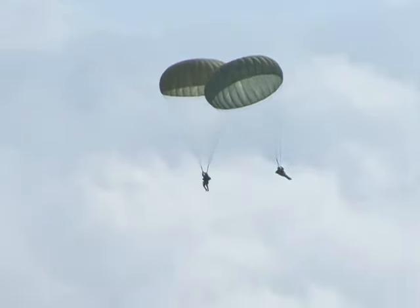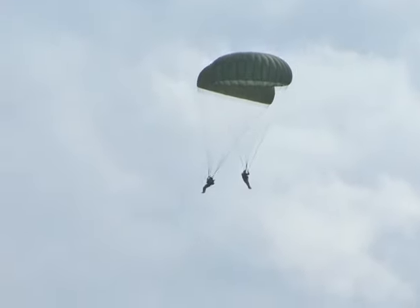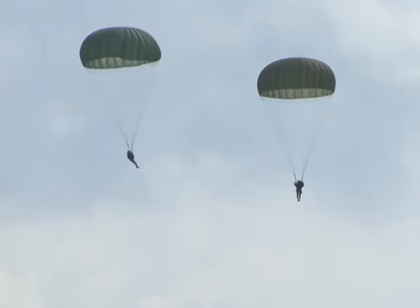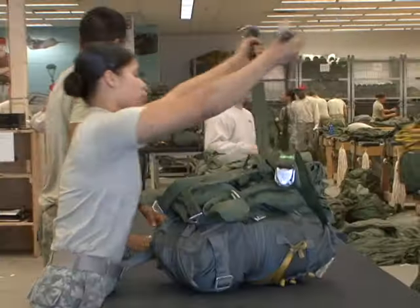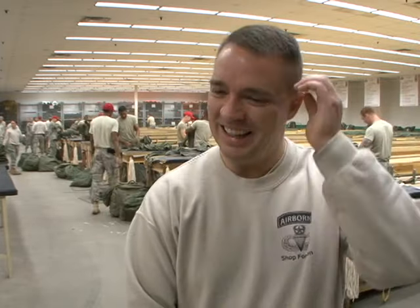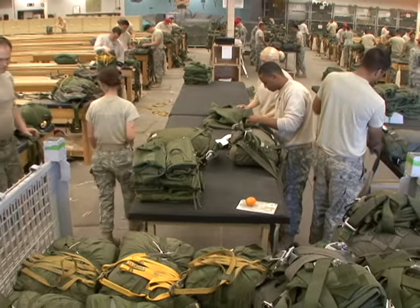These are students — they've never jumped out of an airplane before. Everything is bent towards being safe. The same is true down here at the rigger shed. We know that these people have never jumped out of airplanes before. The command knows it, the battalion knows it, the brigade knows it, and so they get the best that they can be given. And if they don't work, bring them back and we'll give you another one. We will be sure, always.